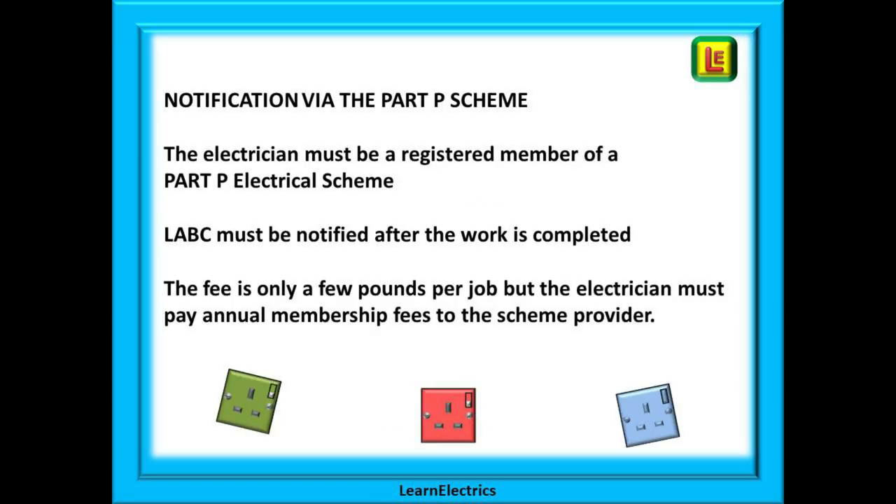If the electrician is a registered member of a Part P electrical scheme, then he or she can self-certify the work. This means the electrician can carry out the work without involving building control and only needs to notify LABC after the work is completed. The fee for each job is only a few pounds, but the electrician must pay annual membership fees to the scheme provider and must meet other strict criteria.